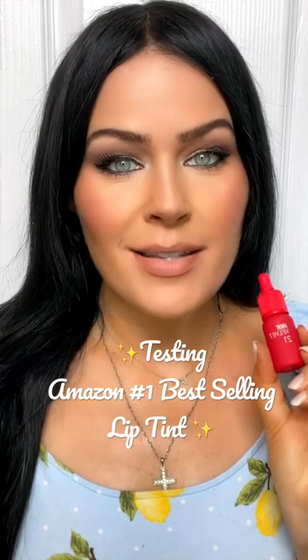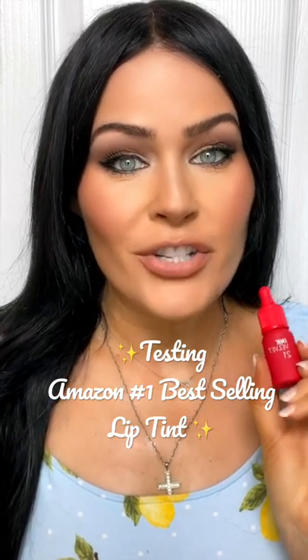I've got here Amazon's top rated lip tint and I figured we could try it out together today. It is the Ink Velvet number 21, so I'm gonna go ahead and put it on.